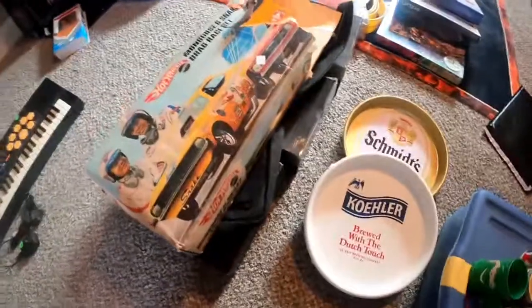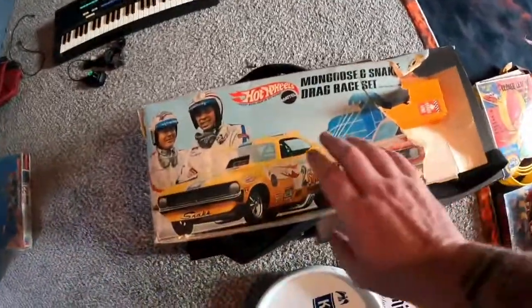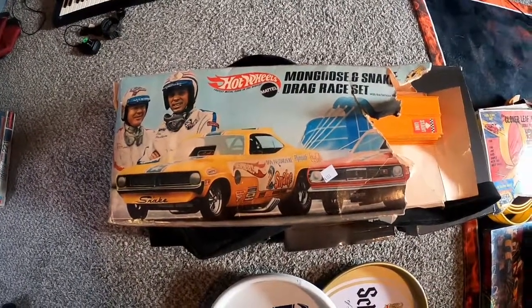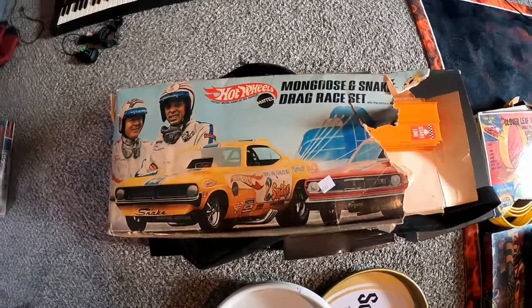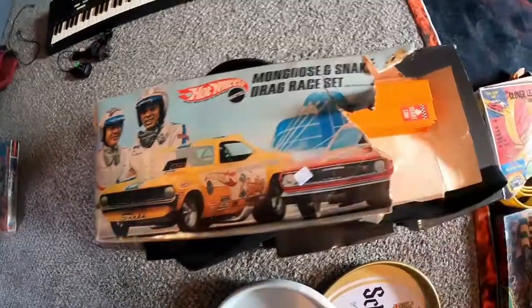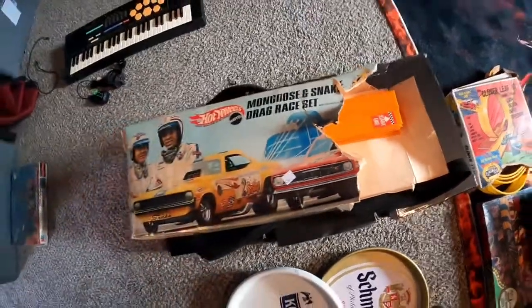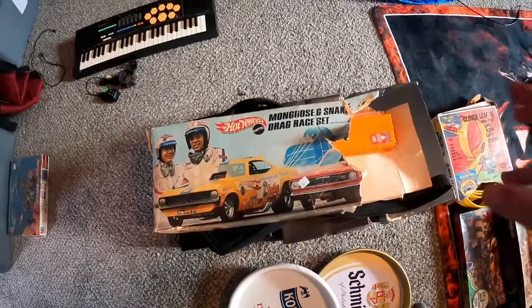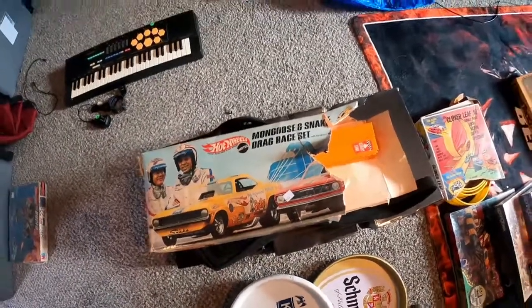Next up is one I'm really happy with — spent five bucks on this. This is a vintage, I believe 1968 or '69, Hot Wheels Mongoose and Snake drag set. Unfortunately the box is ripped up and of course there's no cars in it because the cars were Red Lines. Somebody obviously kept the cars — if you don't know about Red Line Hot Wheels, look them up because they're worth some money. But everything else is here and there's also some spare parts I can probably sell for $20 or $30 a piece. I think I can get about $60 to $80 for it.